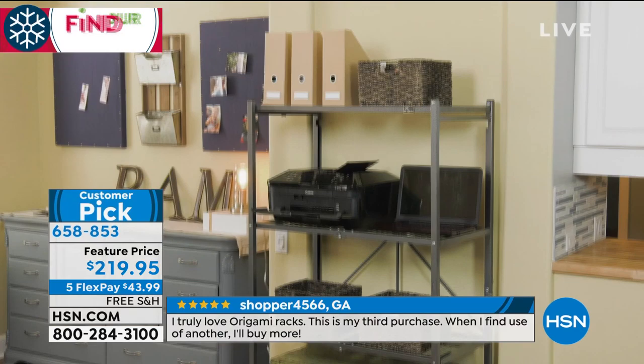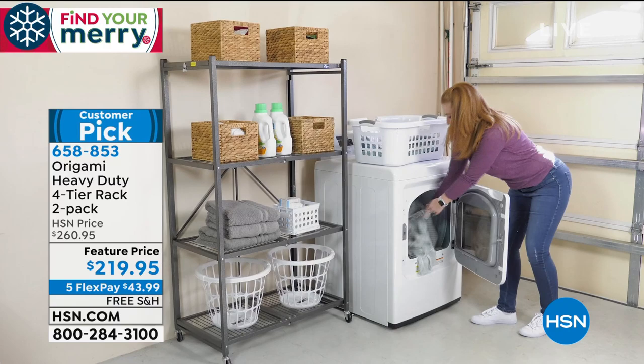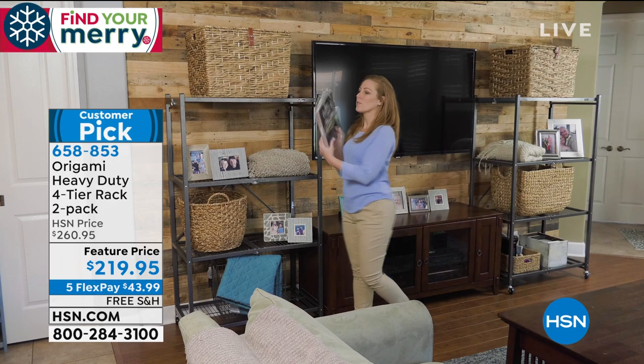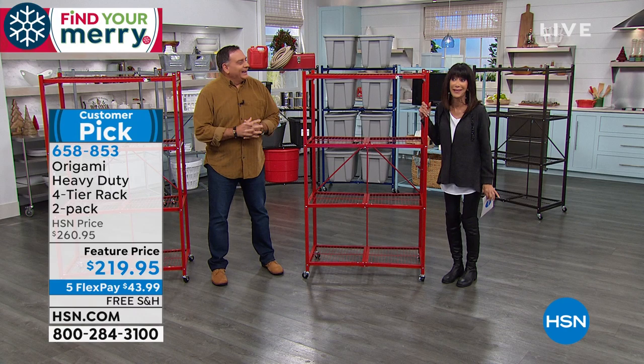Normally the HSN price is $260. Today they're $219.95 on five FlexPay. My dear friend Mr. Lou Caputo is coming in — and did you see? Free shipping and handling! I went, free shipping — because Lou and I both didn't realize it had free shipping. These are not like shipping a ring — each one is 37 pounds, so you're talking about shipping 74 pounds of steel for free.